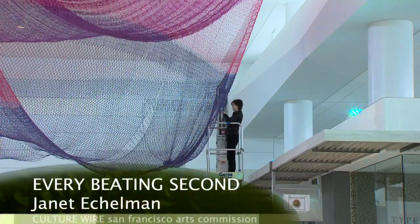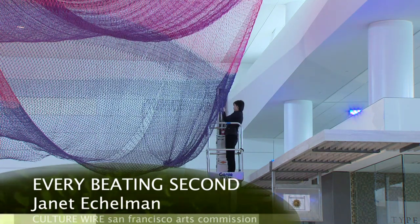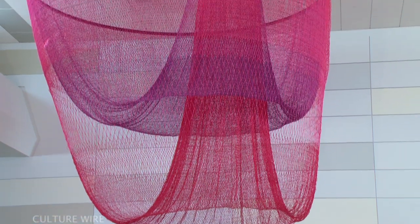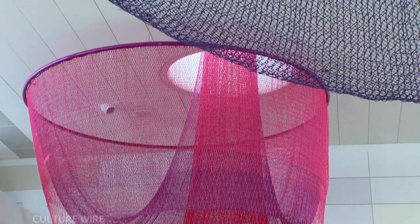Janet Eckelman's environmental artwork Every Beating Second enlivens the post-security area with color, light, and movement. Three large woven fiber sculptures are suspended from the interior skylights. These lace-like forms are activated by a custom airflow program and colored lighting. The artist channeled airflow through each sculptural form to make it move ever so slightly, beating almost like a heart. Shadow patterns in the terrazzo floor reflect the shapes of the hanging sculptures, like silhouettes cast by overhead clouds.